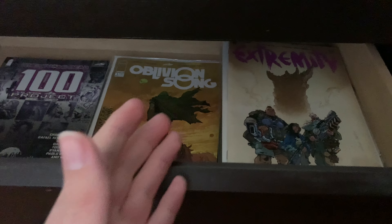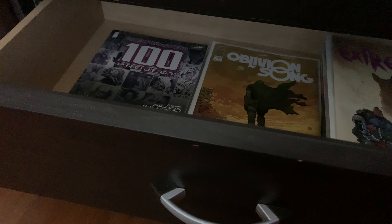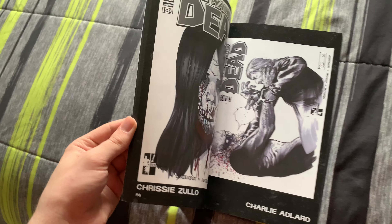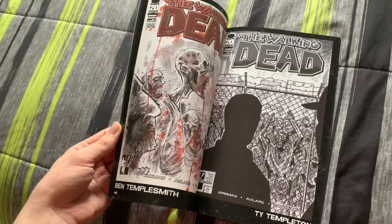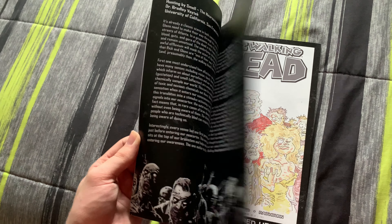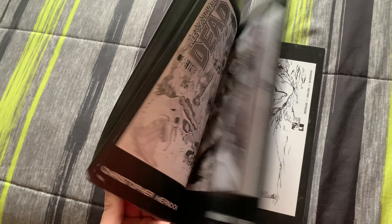In one of the drawers there are random posters I use for the set and some other comics — Oblivion Song, Extremity — some Image titles that didn't really go anywhere. Then there's the Walking Dead 100th project, which is really cool. It's essentially artwork for cover arts that were never used before, and I think they look absolutely amazing — a lot of cool cover arts in there.